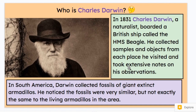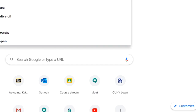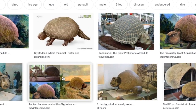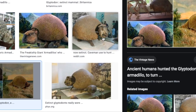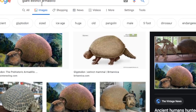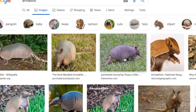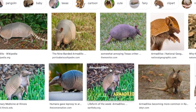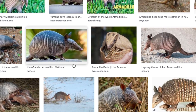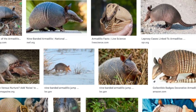He noticed the fossils were very similar, but not exactly the same as the living armadillos in the area. So let's look that up — giant extinct armadillos. The fancy word is glyptodon. These are artists' drawings because, as they are extinct, they no longer exist. You can see some sort of skeleton and shell set up, and what they kind of looked like. If you look at a current armadillo, they still have this kind of shell. Looks like their shell maybe has changed. Maybe they've adapted to their surroundings a bit. Their faces look a little different from the artist's rendition, but it looks similar to the giant ones that Darwin noticed the fossils of. So he drew some conclusions from that.